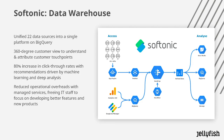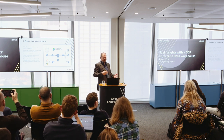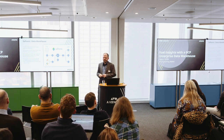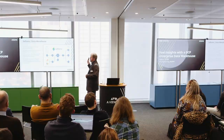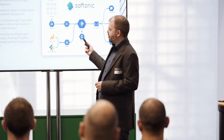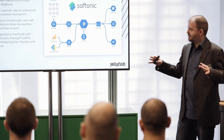Here's a case study: the Softonic data warehouse. Softonic had a problem — they had all these individual datasets and couldn't understand where customers touched their services. So we unified 22 data sources into BigQuery to create a 360-degree customer view.